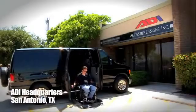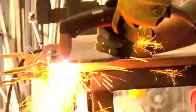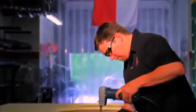ADI's mission is to provide solutions for the physically challenged with innovation, fusing advanced technology into the mobility industry and maintaining the highest commitment to quality in order to best fulfill the needs of those we serve in the disability community.